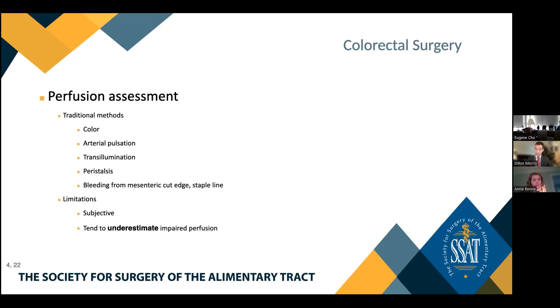Traditional methods for intraoperative perfusion assessment include intestinal color, arterial pulsation, transillumination, colonic peristalsis, and bleeding from the cut edge of the mesentery or staple line. That being said, intraoperative visual assessment of tissue viability under white light has been shown to underestimate impairments of microvascular perfusion and the incidence of anastomotic leak. One study noted that ICG-based fluorescence angiography identified insufficiently perfused tissue in over 16% of cases where perfusion assessment under white light was judged to be adequate, further underscoring the pitfalls of subjective white light evaluation.